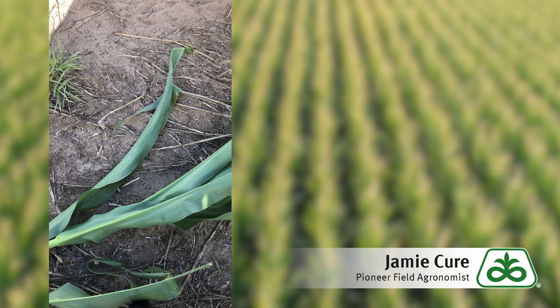Hello, this is Jamie Cure, field agronomist for Pioneer Hybrid. Today I'm going to show you how to locate and properly identify a growing point in a young corn plant.